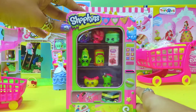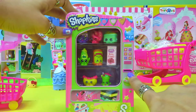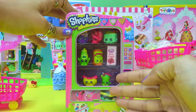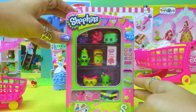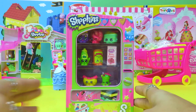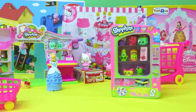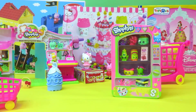Which one would you like to buy? You can come here next time with some money to put inside and choose whatever you want. We hope you enjoyed filling up the vending machine and shopping with Cinderella and Hello Kitty. Have fun, bye bye!